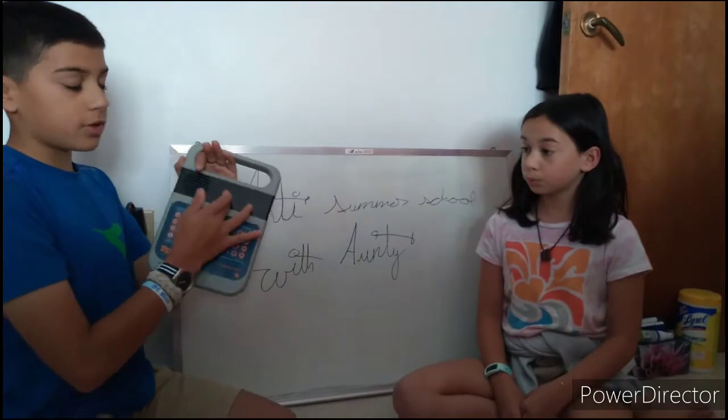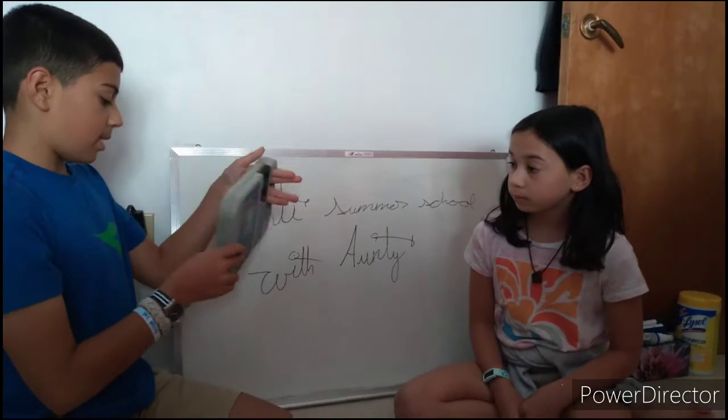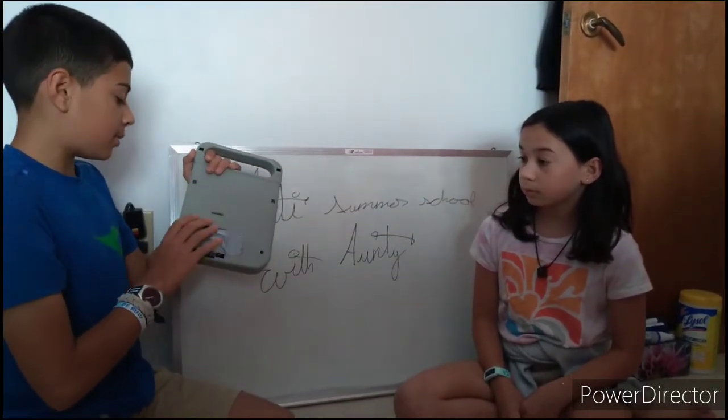If you guys have an AC cable, that would also work for charging it, and there's also a headphone cable if you have headphones lying around. It's got a handbook, a screen, a speaker, a bunch of different buttons with different modes and stuff like that, the Speak and Math logo, and the back has some duct tape where the four C-cell batteries are.